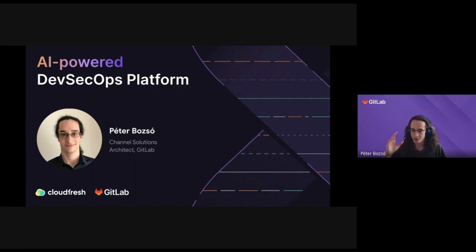Thank you, Ilya. My name is Peter Bozsó. I'm a channel solutions architect at GitLab. My job is to work together with excellent partners like CloudFresh to help GitLab's customers use our product better. I would like to talk about what GitLab is doing in the AI space, how we are competing with other products, and what our main differentiators are compared to other solutions on the DevOps market right now.